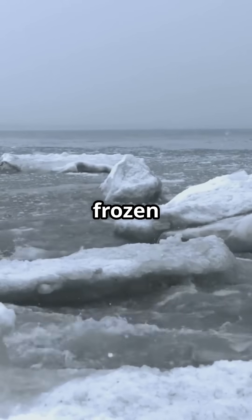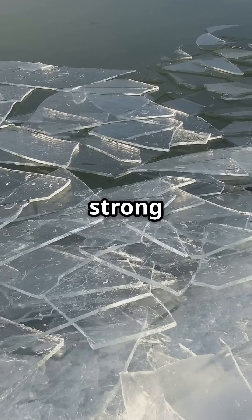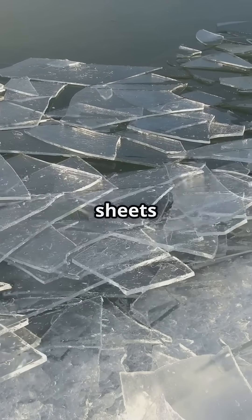So what exactly is a frozen tsunami? Officially called ice shoves, these happen when strong winds or sudden temperature swings push massive sheets of ice from a lake or river onto the shore.